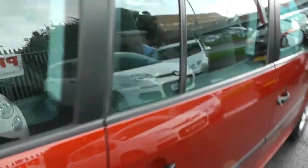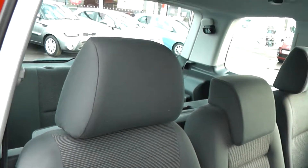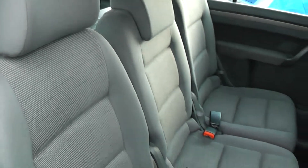This is a 5 door. Cloth upholstery throughout, all in excellent condition, showing no sign of wear or tear at all.